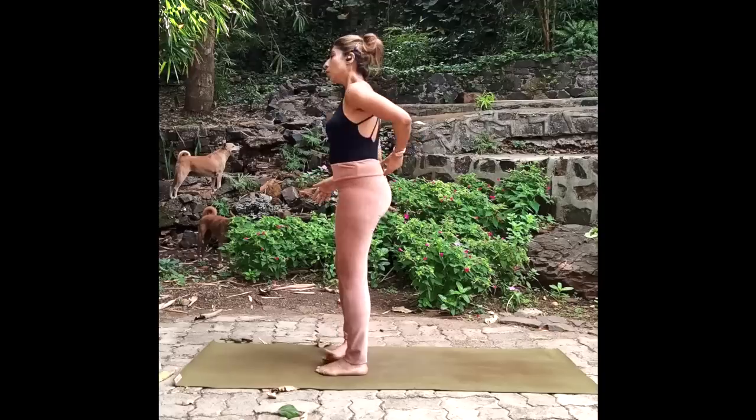Hi guys, hope you're doing awesome. Today I'm going to show you a few simple movements that will immensely help relieve pain in the tailbone region and also help combat disc bulge in the L4-L5 and S1 region. Pain in this region can cause extreme discomfort while you sit, walk, or stand, but these movements if done regularly will immensely help relieve pain and also strengthen that part of your spine. So let's get started.